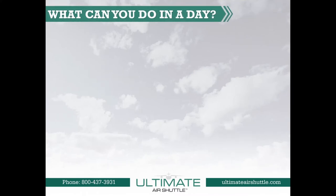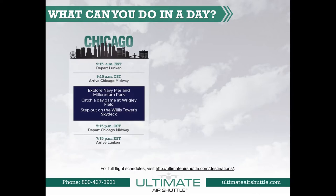What can you do in a day when you travel to Chicago or Cleveland? The Chicago Shuttle departs at 9:15 a.m. from Cincinnati's Lunken Airport and arrives at Chicago's Midway Airport at 9:15 a.m. Central Time. The shuttle then departs Chicago at 5:15 p.m. Central Time and arrives back home at Cincinnati's Lunken Airport at 7:15 p.m.